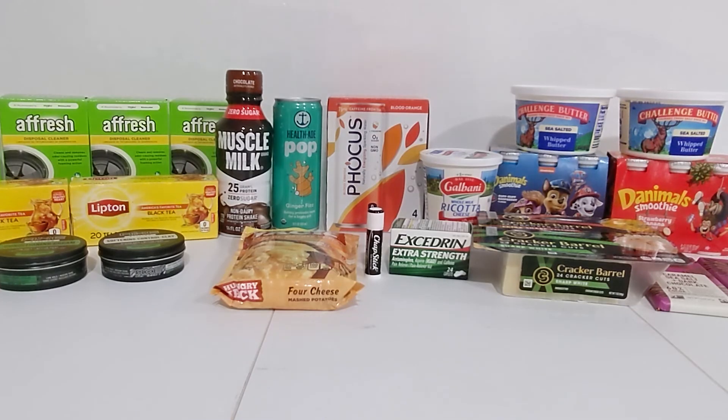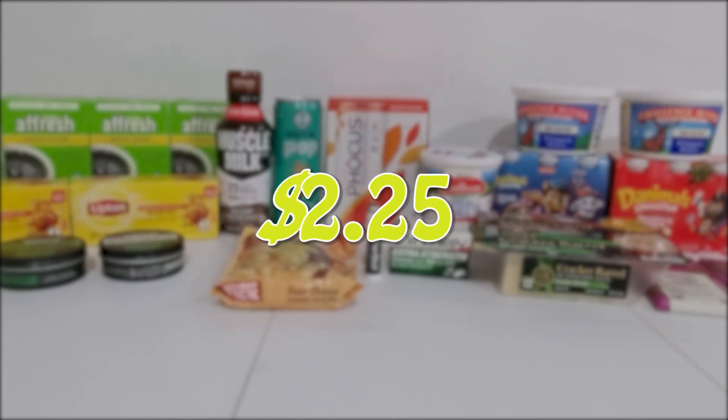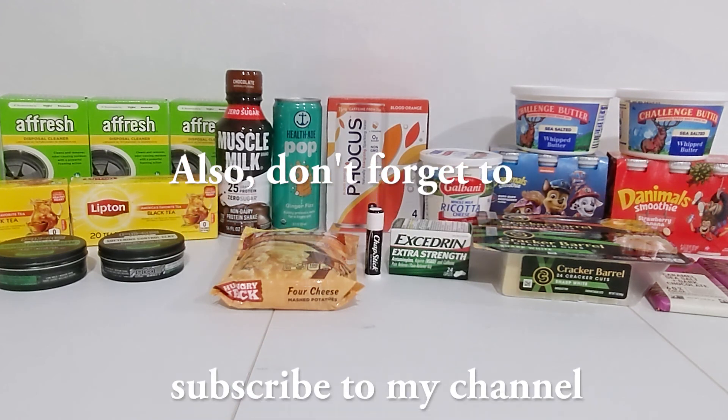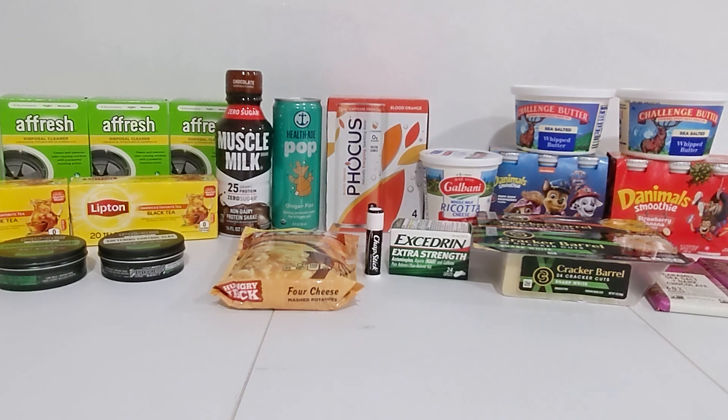For the order total, I paid $34.54 at the register, which includes $2.36 in sales tax. I got $13.59 back from Ibotta, $11.71 back from Fetch, and $6.99 back from Checkout 51, which made this — after everything — $2.25, which is actually less than the sales tax I paid for the trip. Don't forget there's a link to the list for this haul in the description, as well as a link to sign up for Ibotta if you don't have it yet. Thanks for watching, and I'll see you next time.